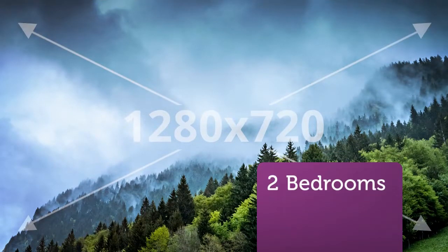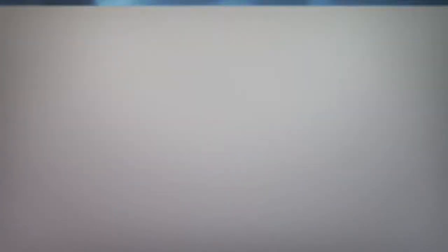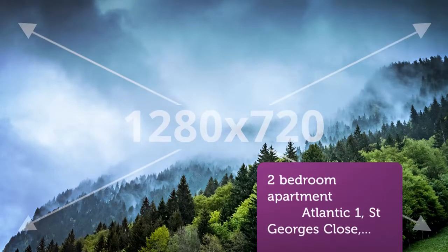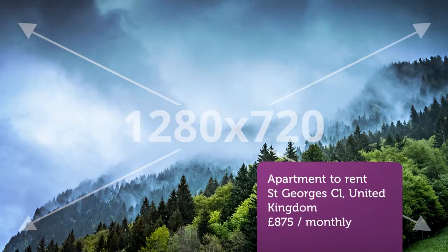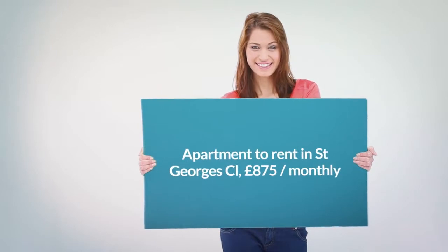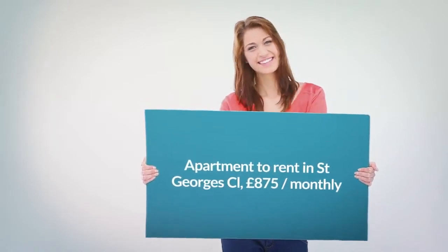Available to rent is a stunning fully furnished apartment situated in Atlantic One. Atlantic One is a stunning newly purpose-built residential development close to Sheffield University and hospitals, offering all that you could hope for from city living. The apartment is a two-bed, two-bath, third-floor property.